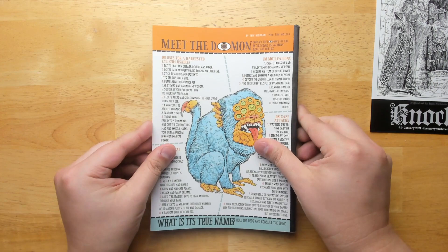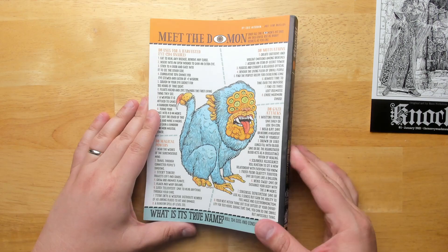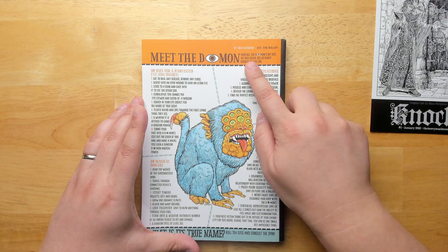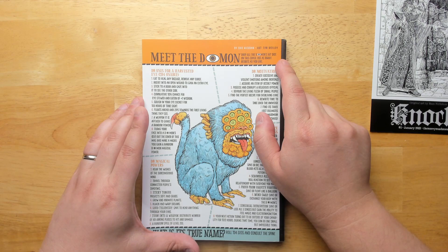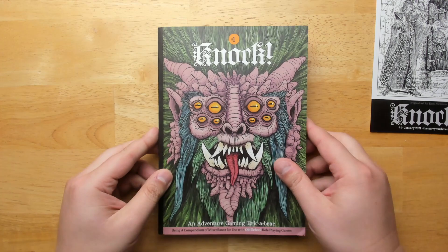There's even more information on the back cover once you take that off. You can roll 1d4 d20s and consult the spine. So you can go on the spine here and there's even more information there. Drop all of the demon's hit dice on this cover, use as many results as you like. Depending on where they fall, you look at the number that's rolled — it's a die drop table. It's a lot of fun. There's a great sense of whimsy to all the design here.